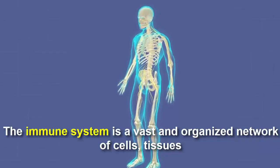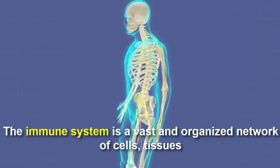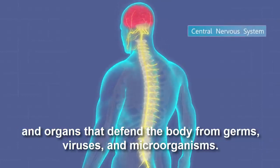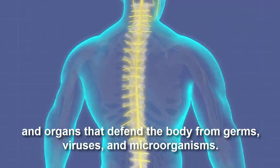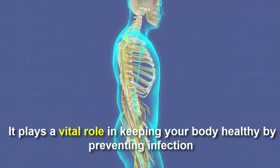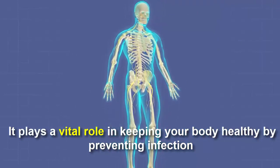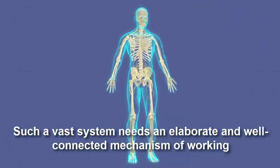The immune system is a vast and organized network of cells, tissues, and organs that defend the body from germs, viruses, and microorganisms. It plays a vital role in keeping your body healthy by preventing infection, and needs an elaborate and well-connected mechanism of working.